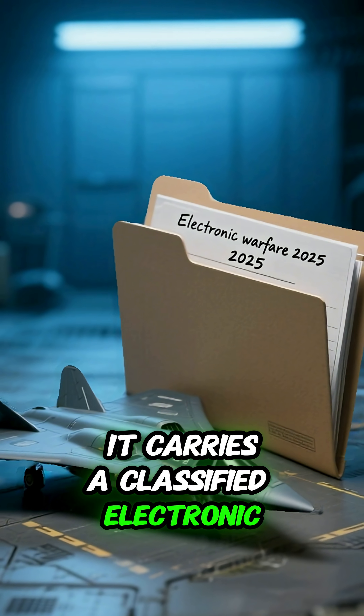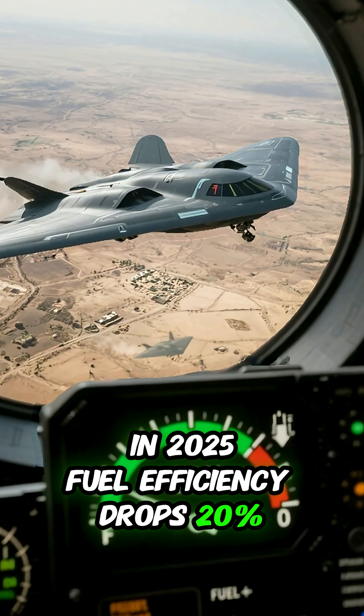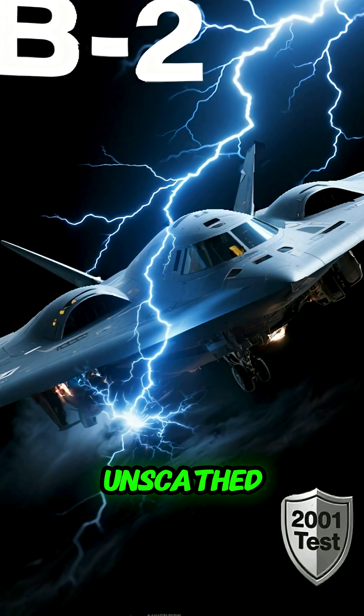It carries a classified electronic warfare suite in 2025. Fuel efficiency drops 20% in combat due to stealth needs. The B-2 survived a lightning strike test in 2001 unscathed.